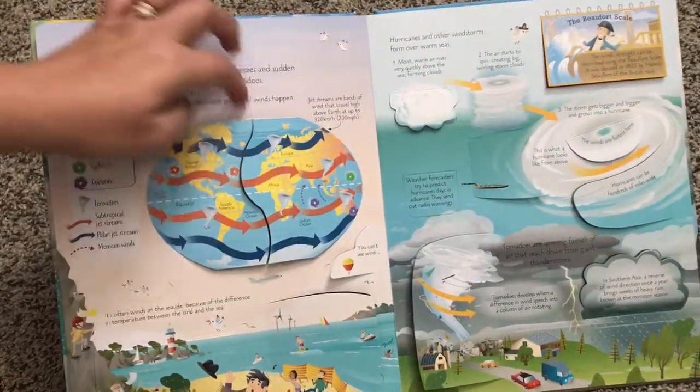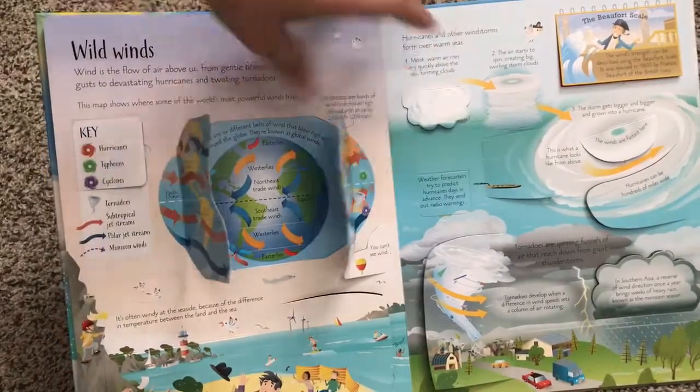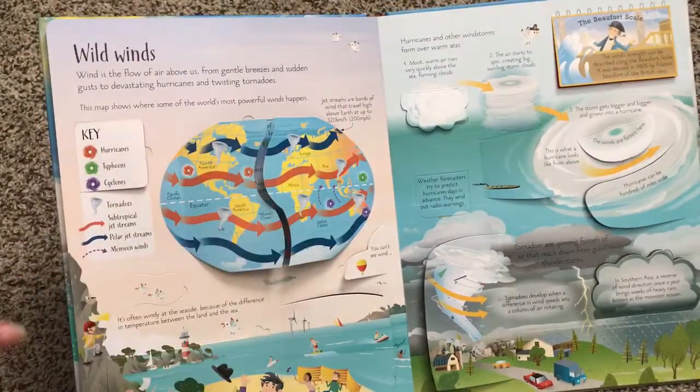Wild winds — my son's favorite part. It talks about the different wind flow, jet streams and all that.